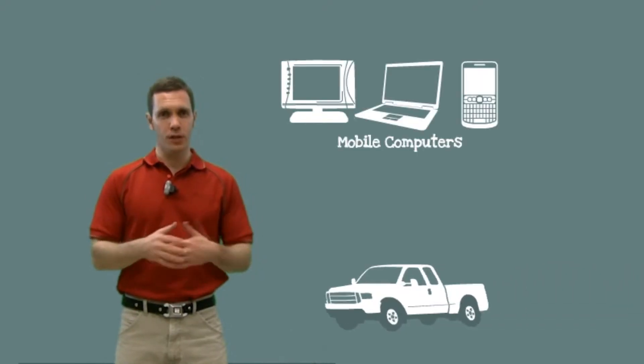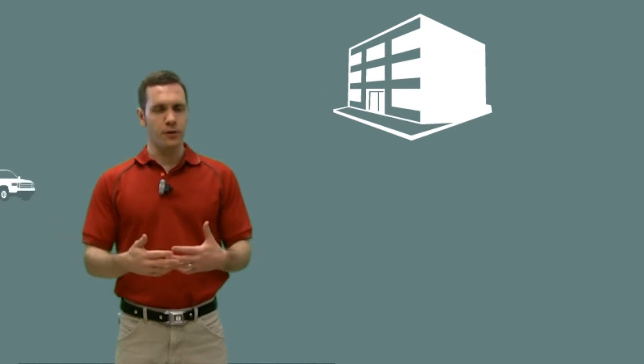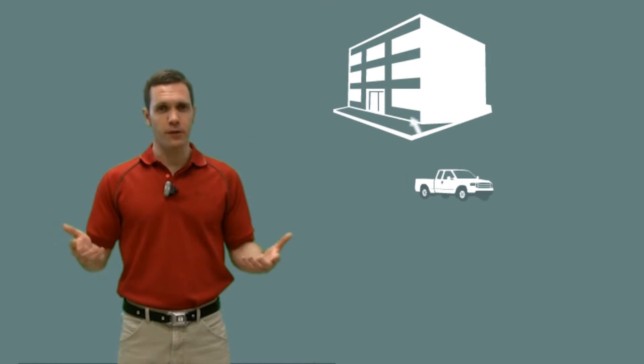A mobile workforce management solution in its simplest form requires a couple of different components. First of all, you need to have a mobile computer installed in each of your fleet vehicles. Next, you need to have some kind of fleet management software installed in your office. This software and the computers in your vehicles will communicate wirelessly using cellular, Wi-Fi, or even satellite.